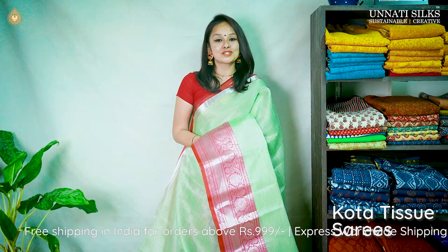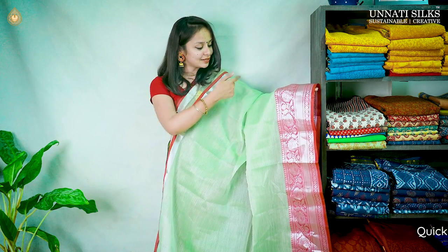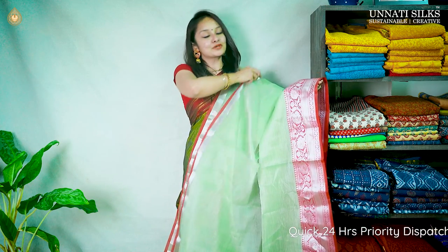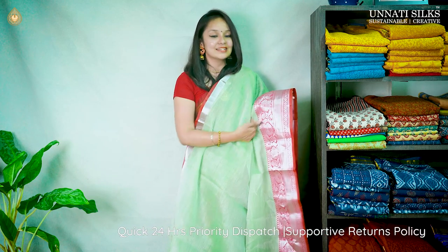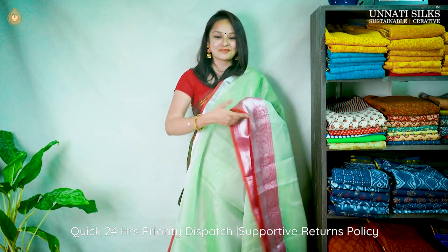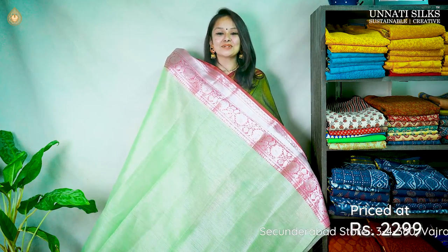Next we have a Kota Tissue saree in beautiful pastel green color. The body is simple with plain silver zari lining running all over. The border is very unique — one side has a beautiful 2-inch silver zari work with a maroon stripe, and the other side has about a 10-inch floral silver zari work running entirely with a maroon stripe. It has a running pallu with silver zari work and a running blouse. Priced at 2299.